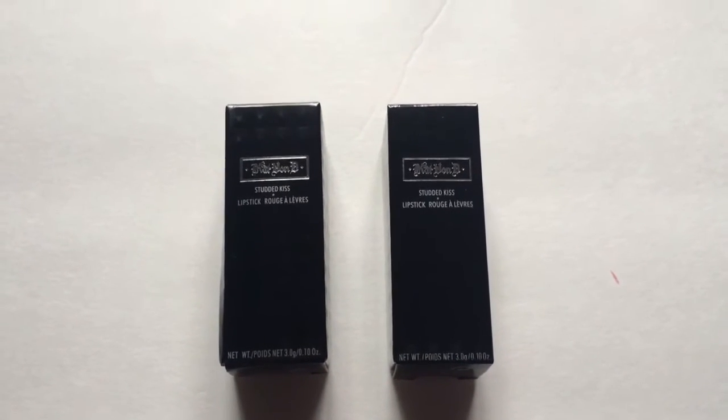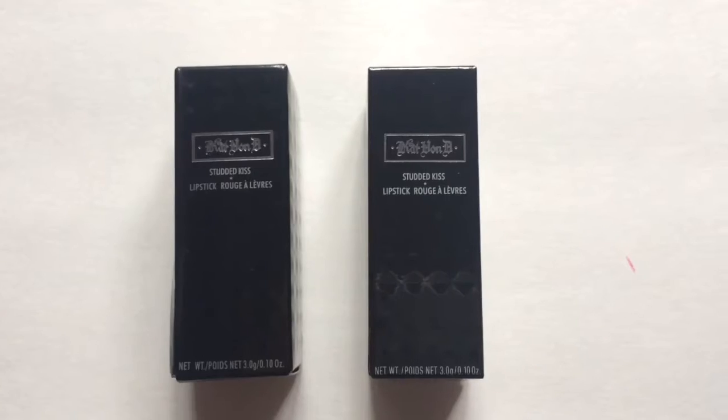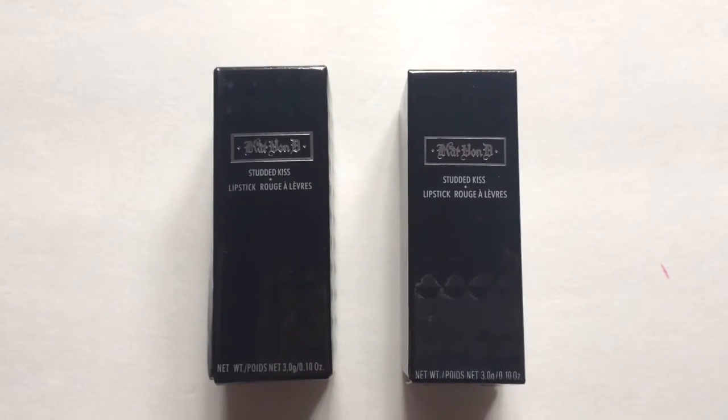So like always, fake is on the left and real is on the right. This is the front of the box with no differences.